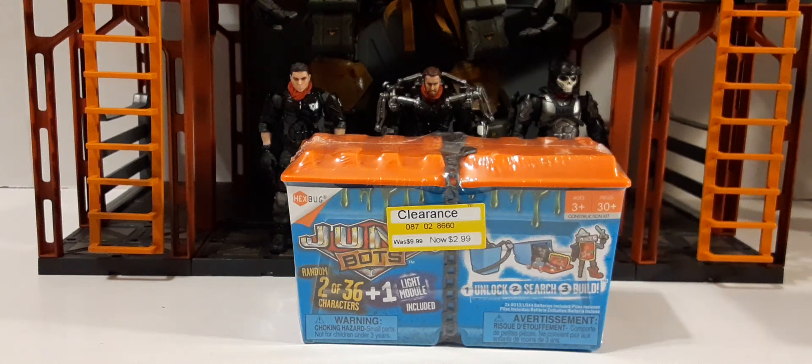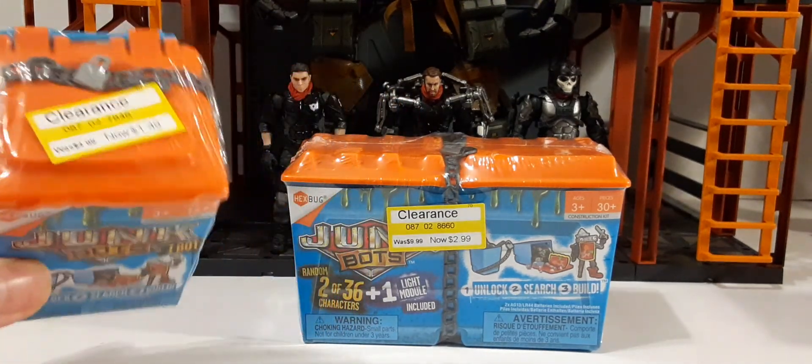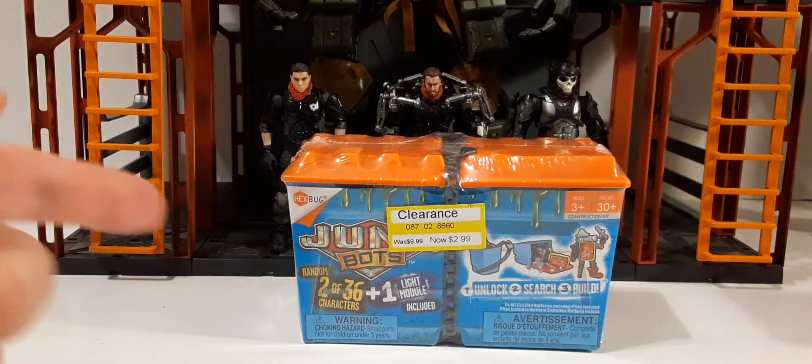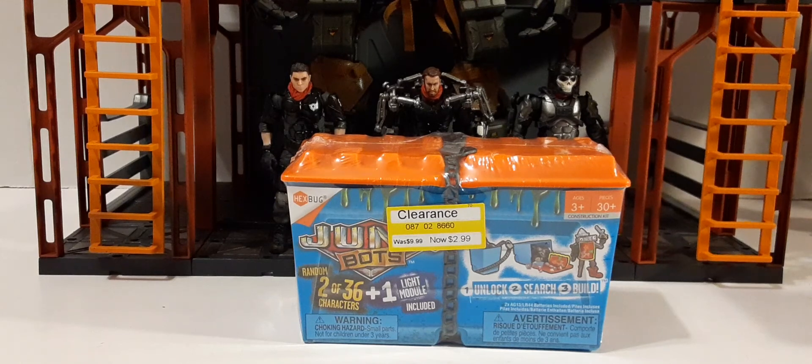Hey, welcome back to another tour review. In this review we're going to take a look at something I found on clearance when I was out figure hunting. These are Hex Bugs Junk Bots dumpsters. They have the small one at $1.49 regular, five bucks; medium-sized ones at $10 on clearance for $2.99; and the big ones are $20, also on clearance.